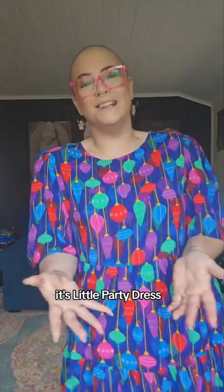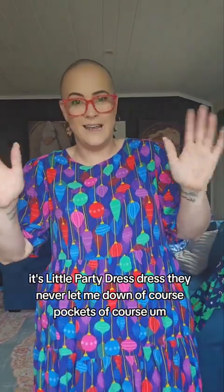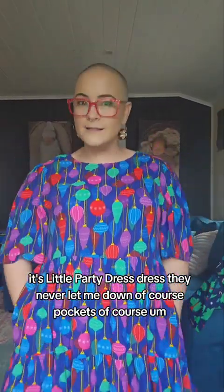Little twirl. I mean, we weren't worried, were we? It's Little Party Dress — we already knew it was going to be a beautiful print and a beautiful dress. It's Little Party Dress, they never let me down. Of course, pockets. Of course.